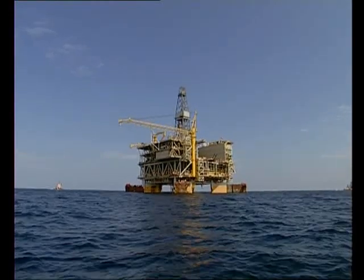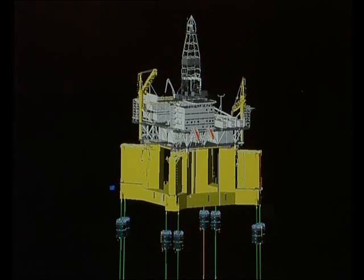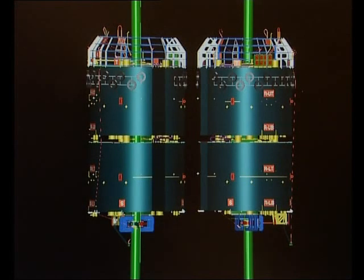While the TLP is now safely installed, a lot more work has to be done. This includes removal of the tendon buoyancy modules and the temporary stability modules.